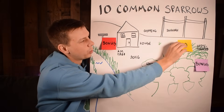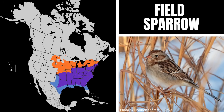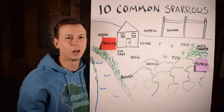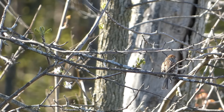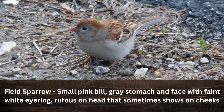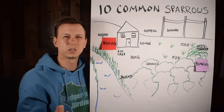Number ten is the field sparrow. They love open areas — especially where there are a few sparse trees, like an oak savannah habitat. They'll hang out at the base and tops of those trees and sing. They have a small pink bill and a plain grayish face with some orangey accents. In areas where you have savannah sparrows, you may also have field sparrows, since they both love those open habitats with sparse trees.